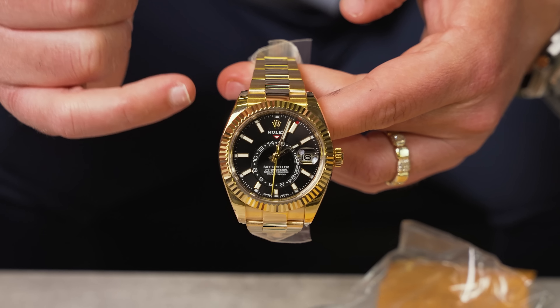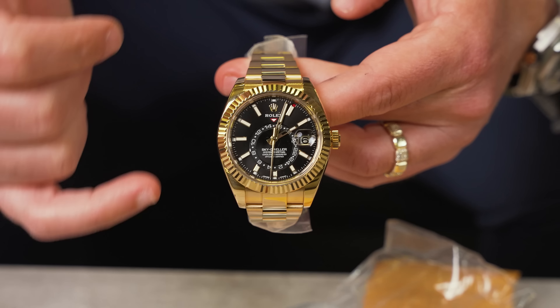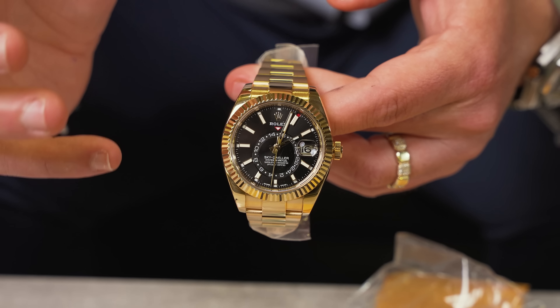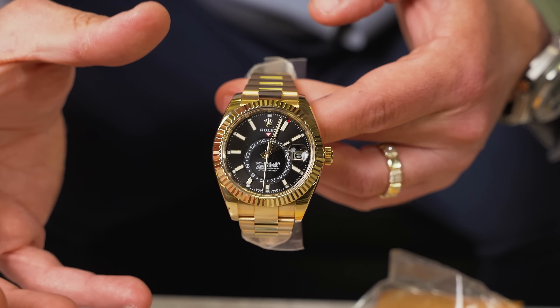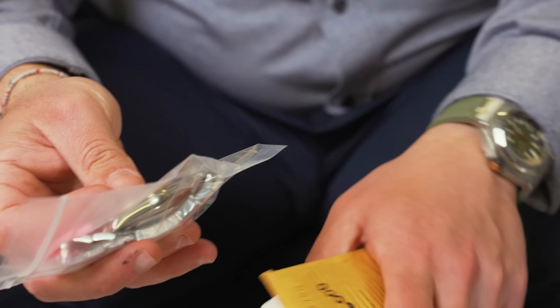Next up we got the big daddy — the Rolex Sky-Dweller, black stick dial with the full yellow gold. Believe it or not, this is one Rolex in full gold that I get in the least amount — whenever we get it in, it almost sells instantly. It's a beautiful, gorgeous timepiece. We're going to be pricing this one at $48,000, box and papers. I actually have a champagne dial in right now too, so come by and check it out — we have both dials.